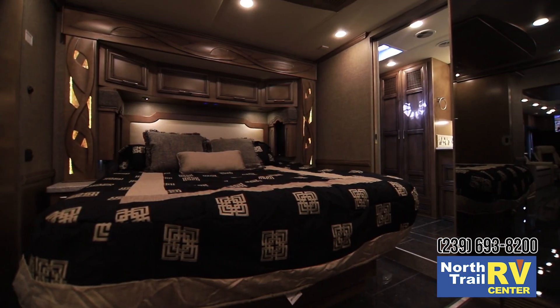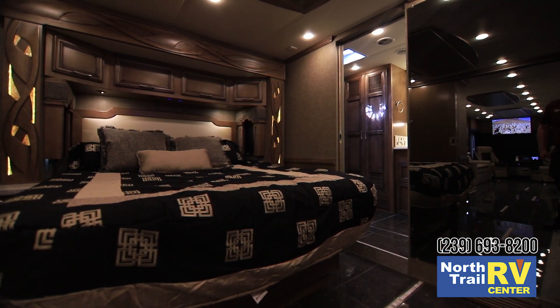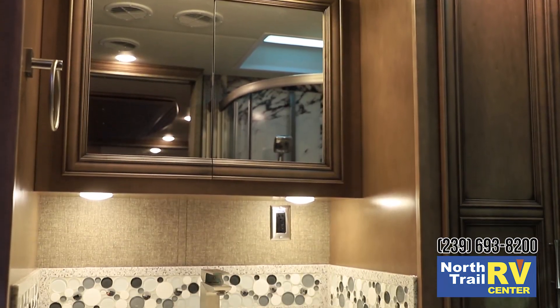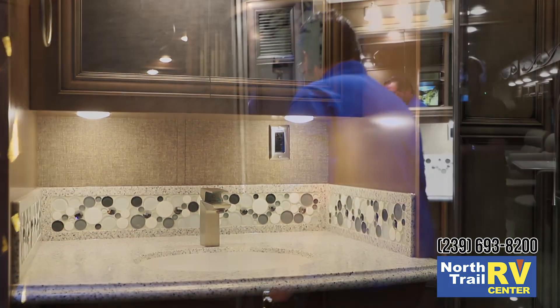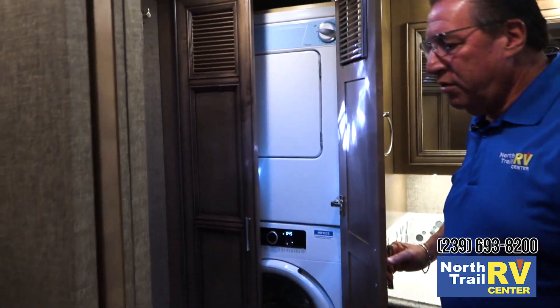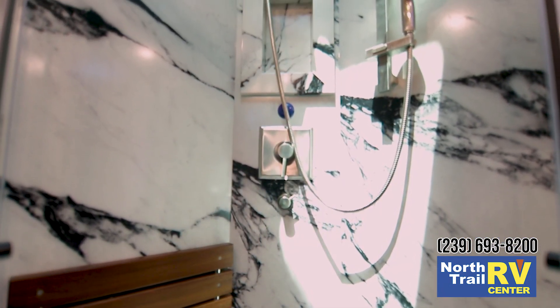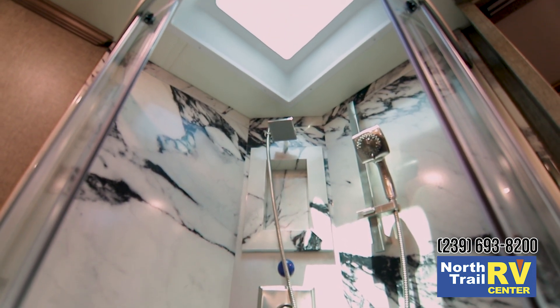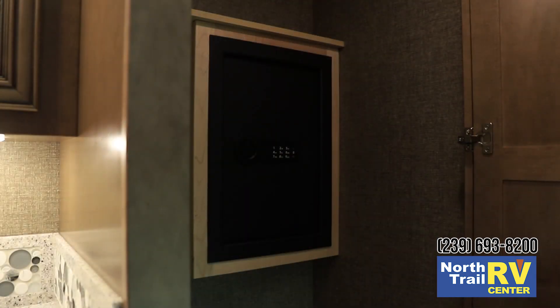We also have side windows as well as powered ventilation. In the rear bath, there's a rear egress door, a single sink, and stackable washer and dryer. The Ventana also features a larger shower in the rear bath, along with a lot of storage and a safe in the back closet.